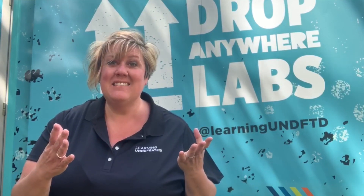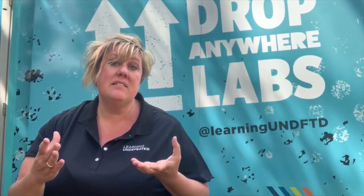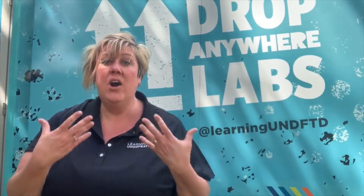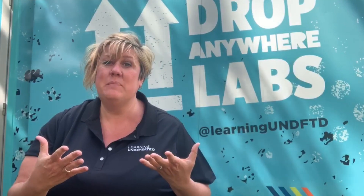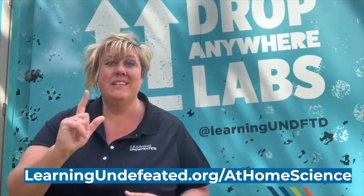Congratulations scientists! What did you learn today? I learned that a single piece of paper can hold up the weight of 30 books using a column shape, because the weight is evenly distributed around all parts of the paper. Now if you wanted to switch this up at home, you could try using different kinds of paper or cutting your paper into different sizes before you fashion your shapes and test which can hold more or less weight. I hope you'll visit us at our at-home science page to find more experiments you can do at home with everyday materials. See you tomorrow!